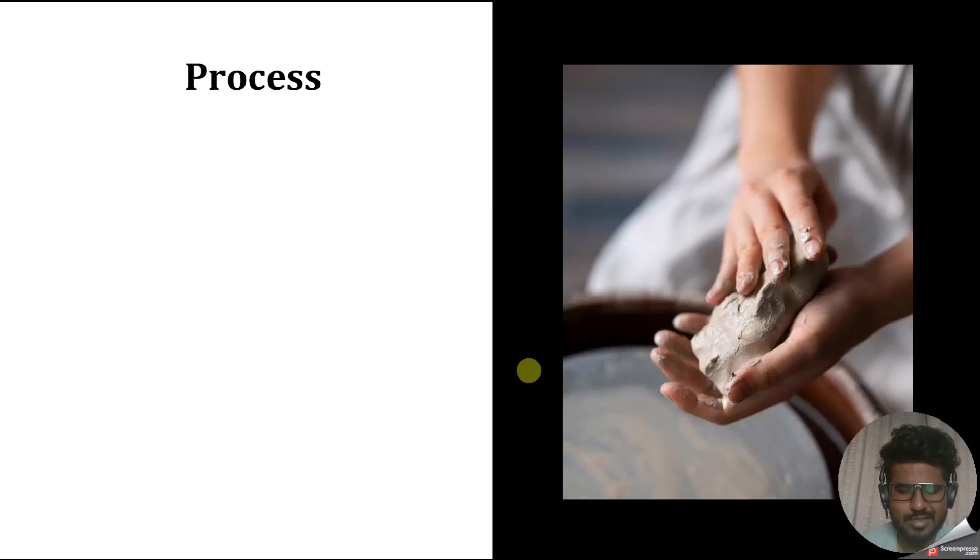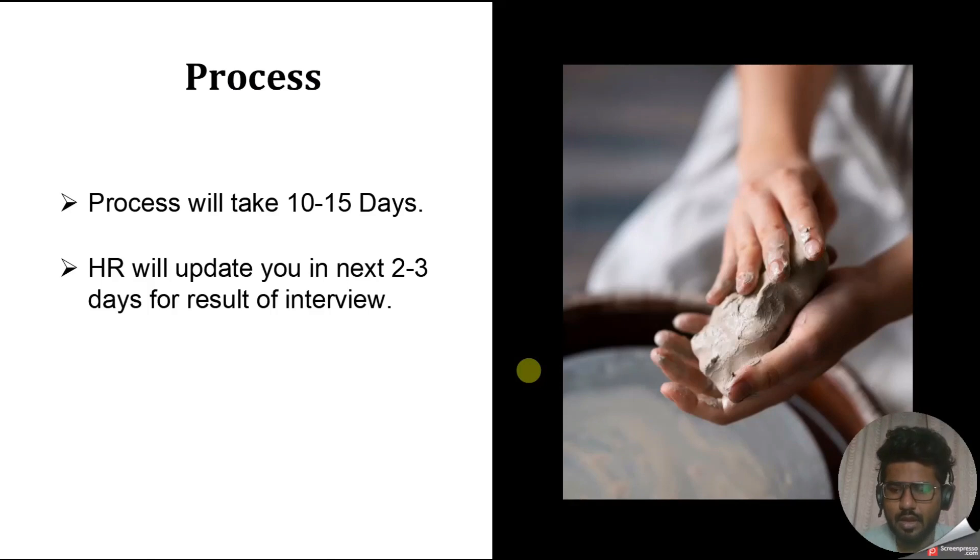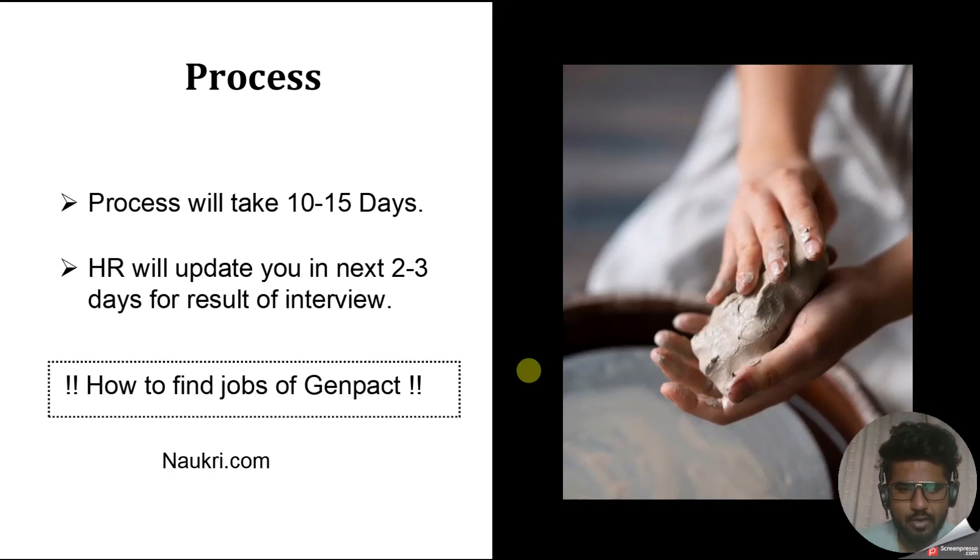Genpact generally takes 10 to 15 days to complete the process, and if you clear a round, HR will generally update you within the next two to three days after your interview. For my round one, HR updated me after two days, and for round two, HR updated me after four days. For finding Genpact jobs, Naukri.com is a great resource — that's how I always received calls from Genpact, especially when I was on a notice period.